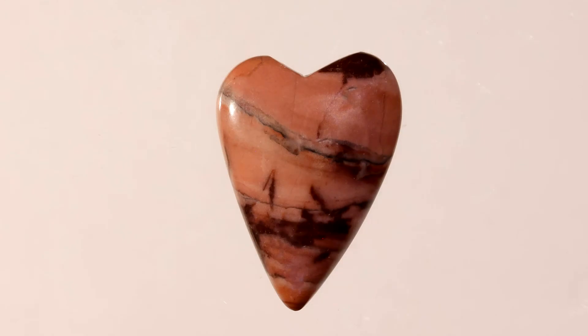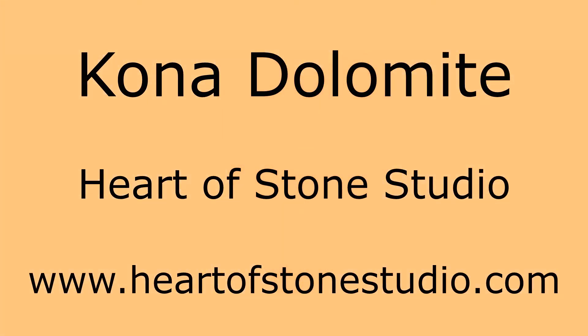From a metaphysical standpoint, Kona Dolomite is said to provide grounding for meditation, and because of the antiquity of the stone, it is said to provide glimpses of past lives. We have a number of Kona Dolomite cabochons on our Heart of Stone Studio website, www.heartofstonestudio.com.